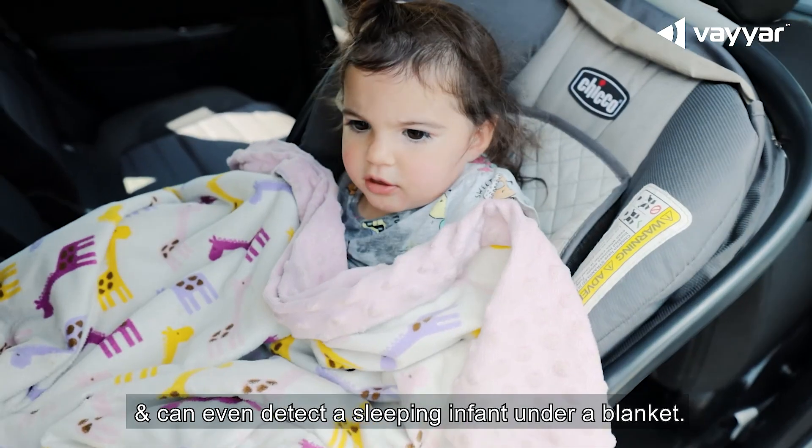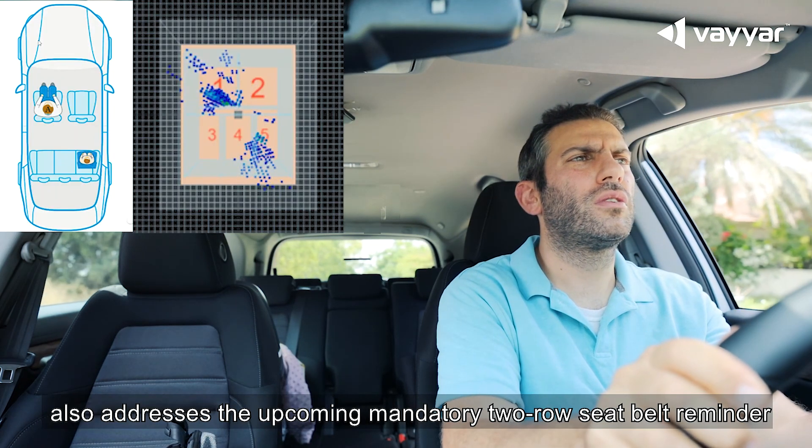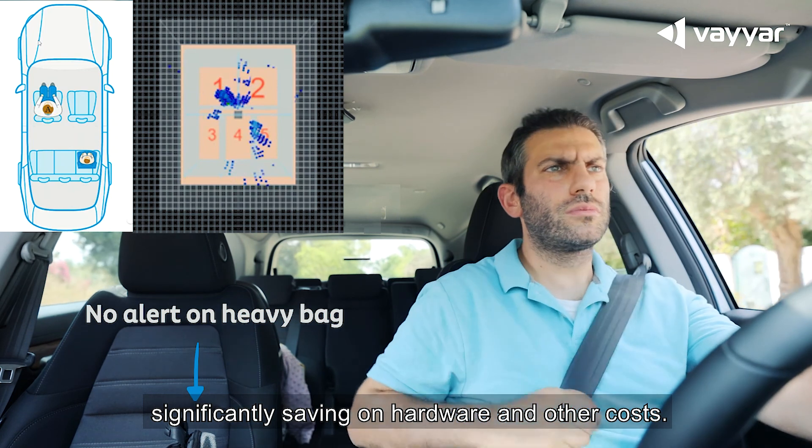The sensor can even detect a sleeping infant under a blanket. ViAR's multifunctional solution also addresses the upcoming mandatory two-row seatbelt reminder with just one sensor, significantly saving on hardware and other costs.